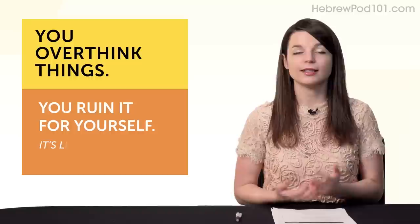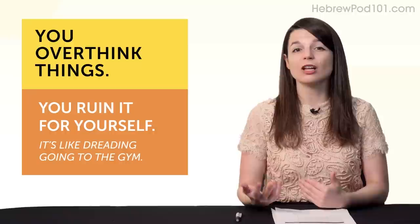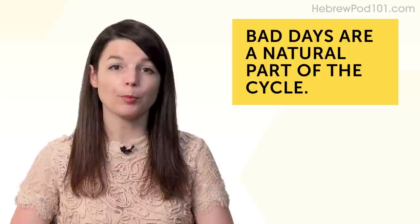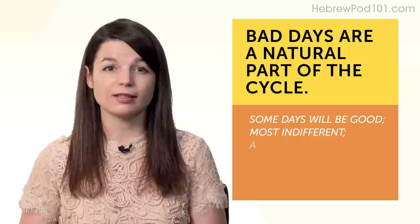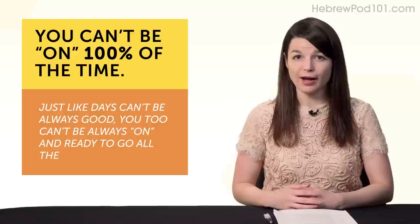Second, bad days happen because you overthink things and ruin it for yourself — like dreading going to the gym. You set yourself up for a bad mood. Third, bad days are a natural part of the cycle: some days will be good, most days you'll feel indifferent, and some days will be bad. And fourth, you can't be on 100% of the time — just like days can't always be good, you too can't always be ready to go.